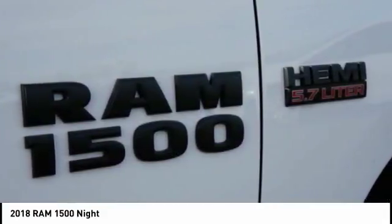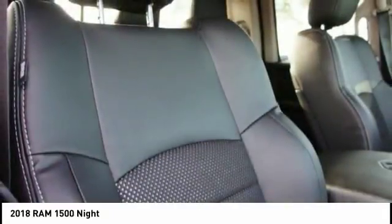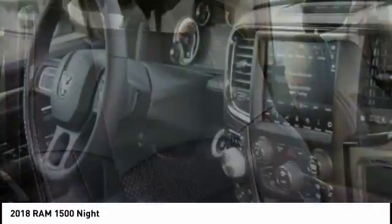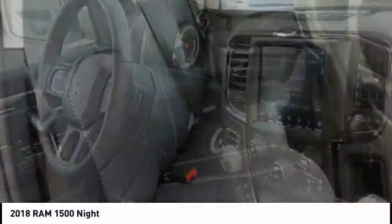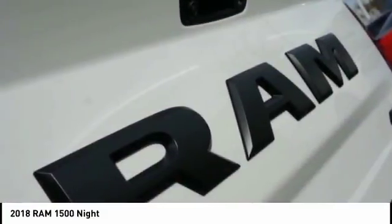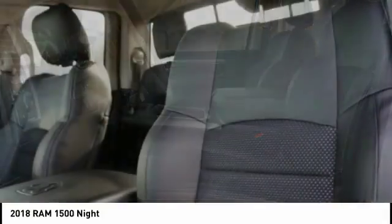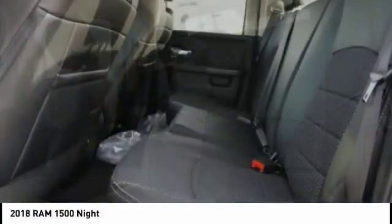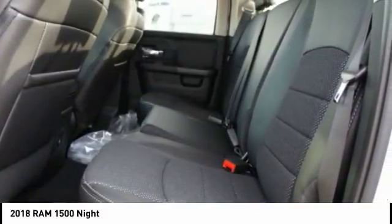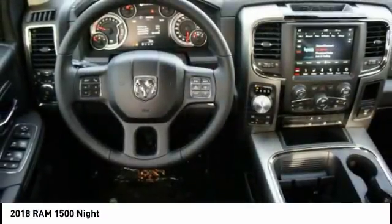A vehicle like this doesn't come along every day. Come in and get it before someone else does. Alright, come in!